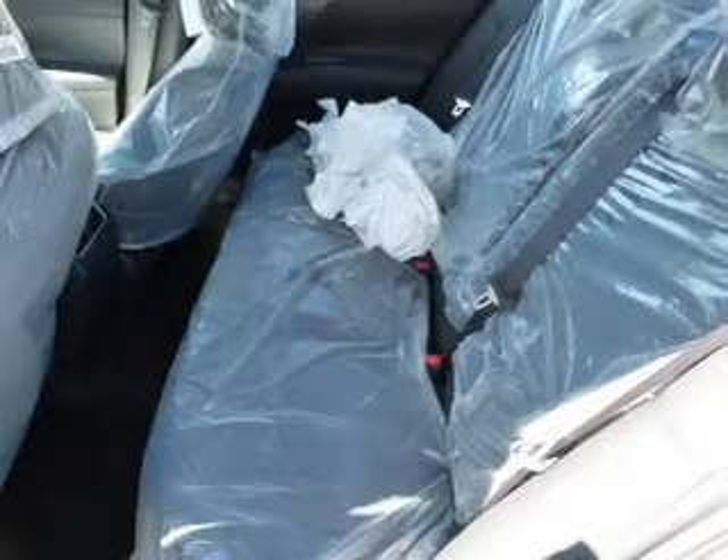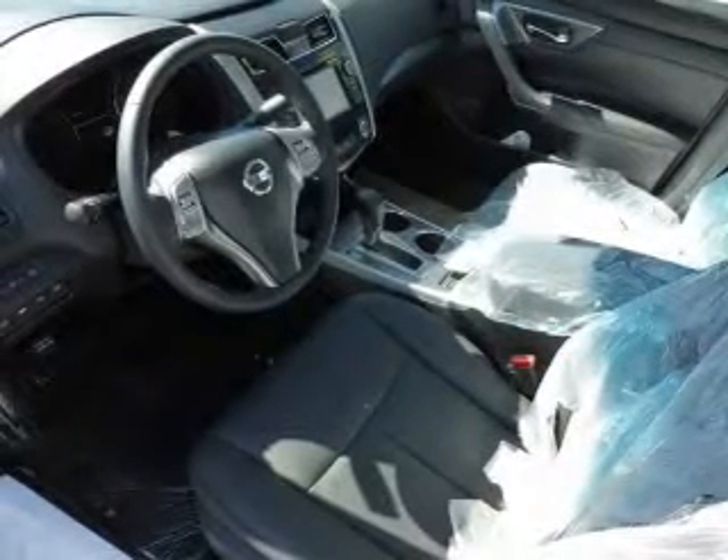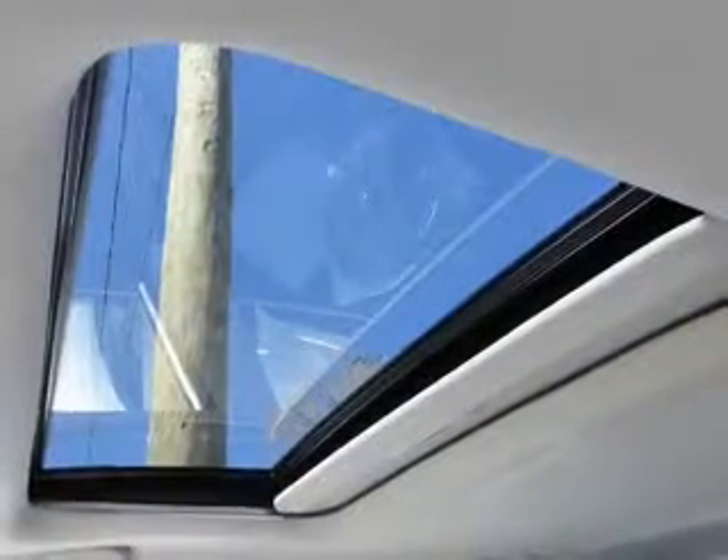Inside you'll find Bluetooth connectivity, an auxiliary input, steering wheel controls, push button start, curtain head airbags, front airbags, side airbags, side impact door beams, child safety locks, and iPod integration.